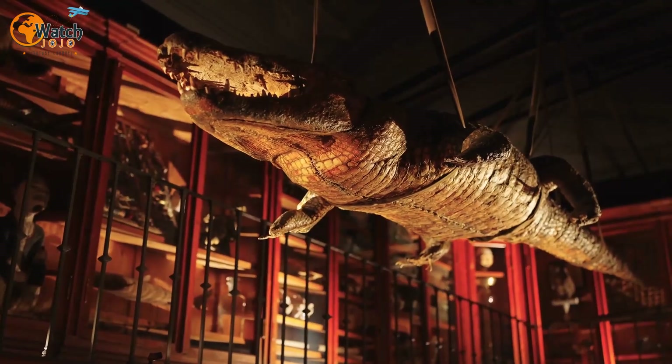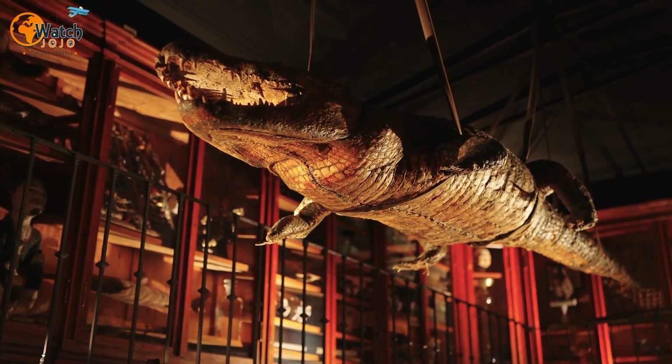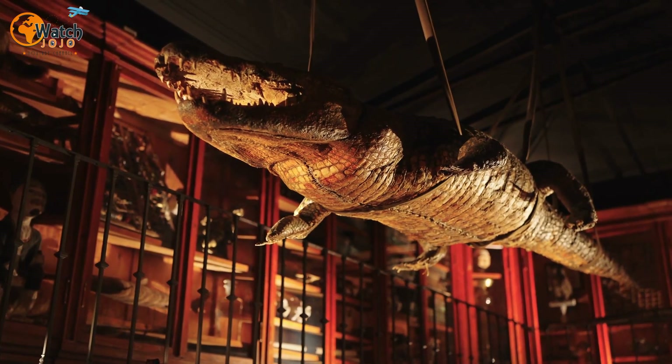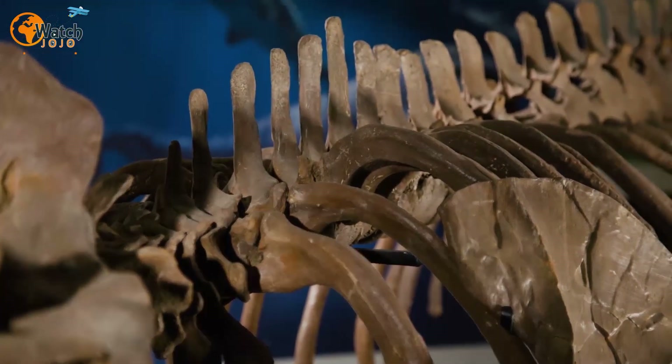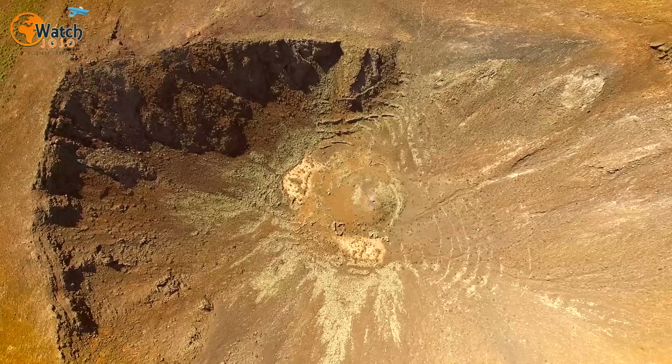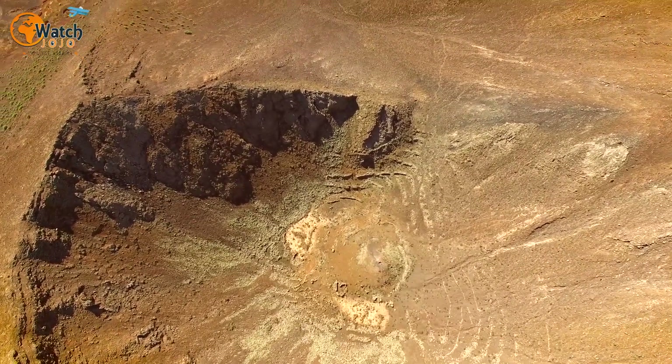"When you find skin, or even better, internal organs, you can start to look at how these animals were when they were living and breathing," Pickles said. "Dinosaur Provincial Park is kind of the crown jewel of that," said Brown. "There is no other place in the world that has the same abundance and diversity of dinosaur fossils in a very small area."